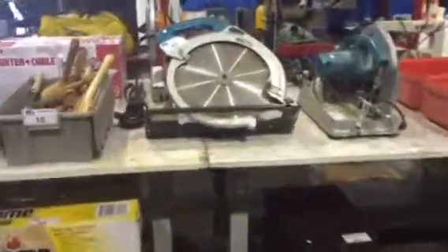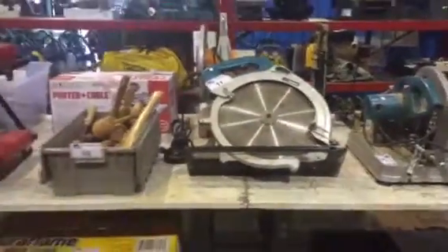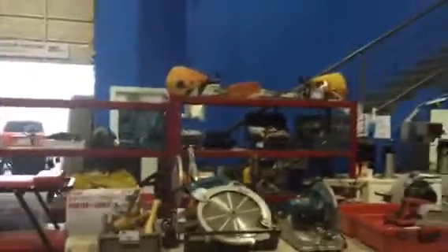Look at that Miller welder — nice. We've got some great tools, toolboxes, Dewalt, everything — even this tool table. We've got some vintage tools down here as well. And look at that Makita skill saw — that thing is huge. We've got some big chainsaws up there.